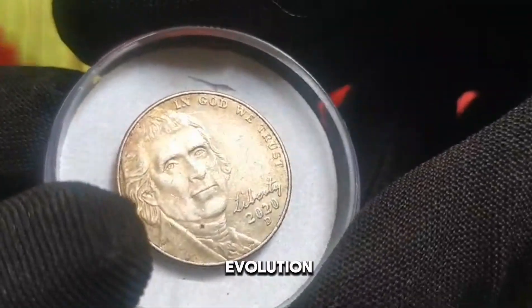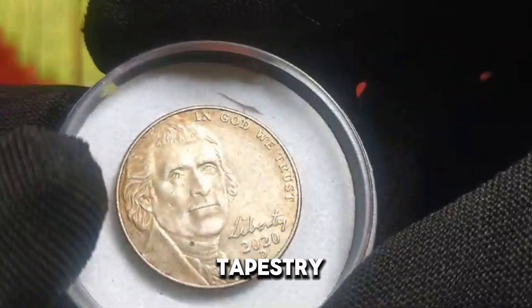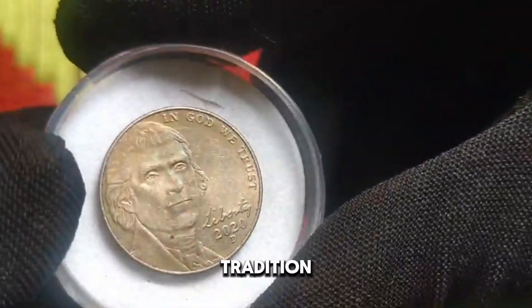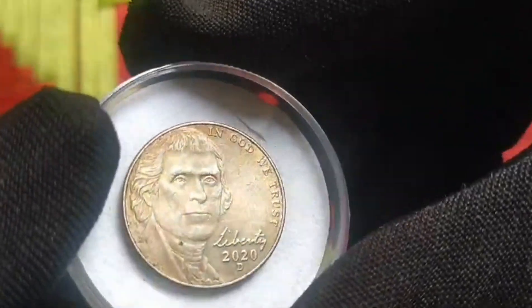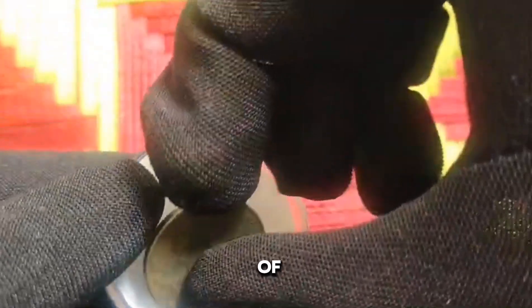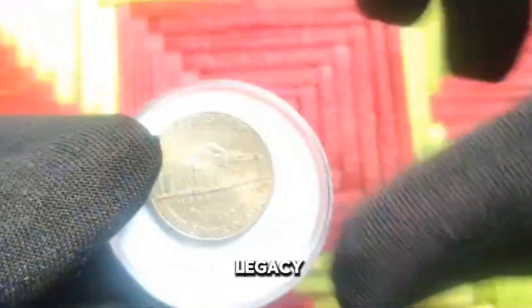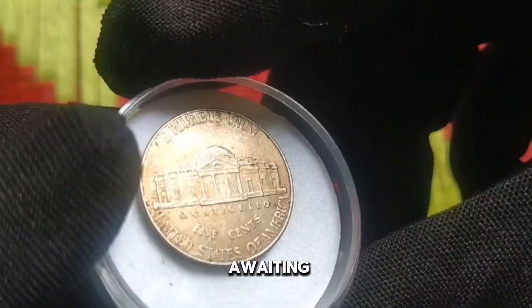The history of US coinage is a tapestry woven with threads of innovation, tradition, and cultural significance. From the colonial era to the present day, each coin tells a unique story of America's journey. Today, we explore the legacy of the 2020 US 5 cent coin — a treasure awaiting discovery.